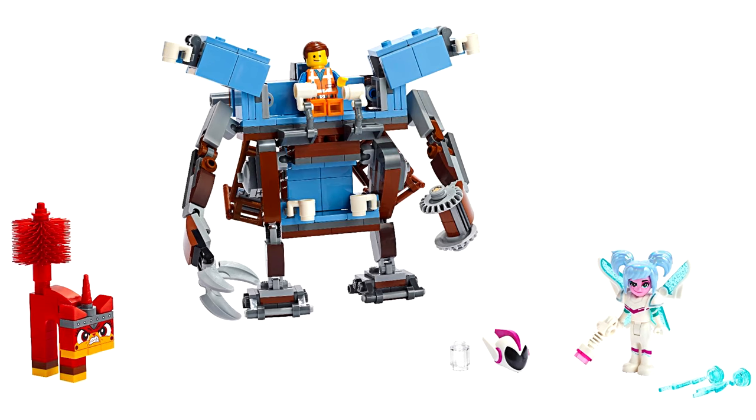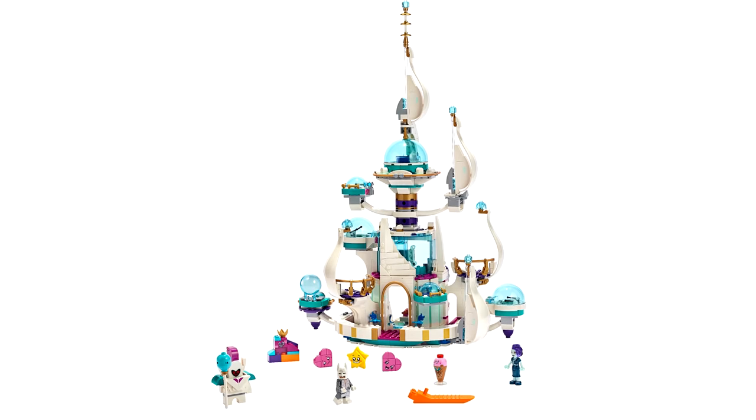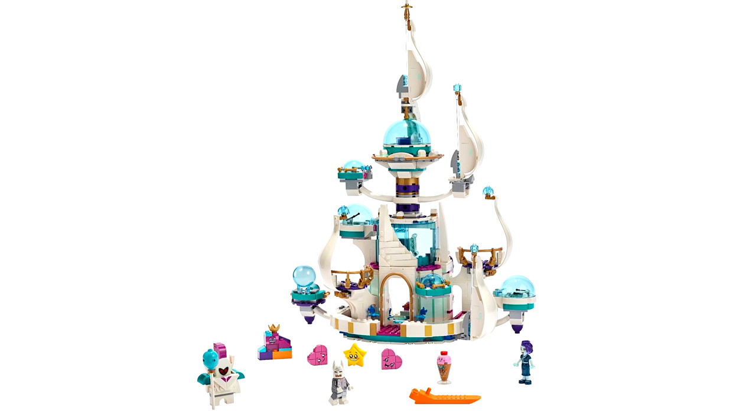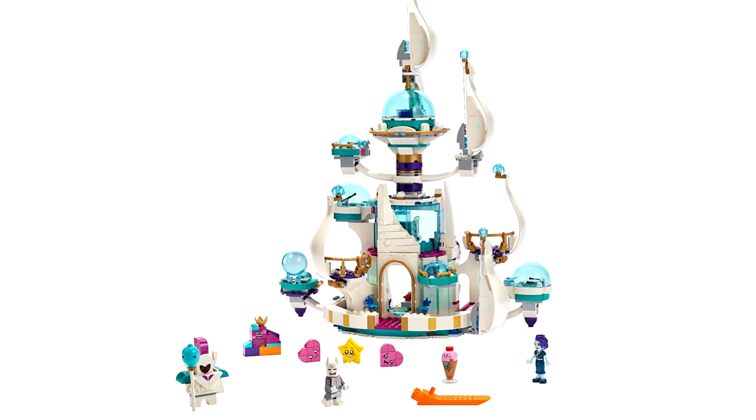There's Emmet's Triple Decker Couch Mech, the Shimmer and Shine Sparkle Spa, and Queen Whatever's So Not Evil Space Place. Now, if you've seen the movie, you'll notice some things in here aren't discernible from the film right away, but I'll keep spoilers out of this particular video.